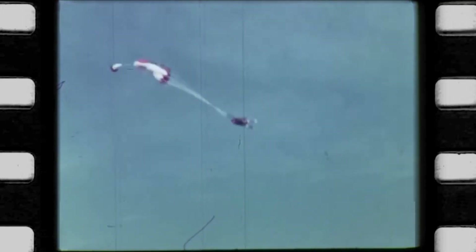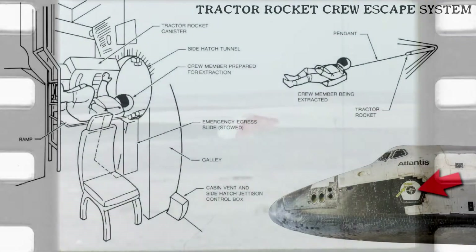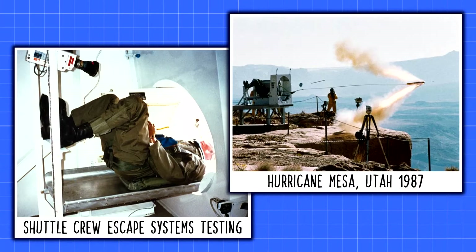After the Challenger disaster in 1986, NASA experimented with a tractor rocket escape system of their own. The space shuttle version required astronauts to lie on their backs one at a time to be launched out the side of the vehicle. Initial testing tore the legs off life-sized dummies, and though results eventually improved, in the end NASA decided it didn't like the idea of carrying rockets inside the space shuttle crew cabin.